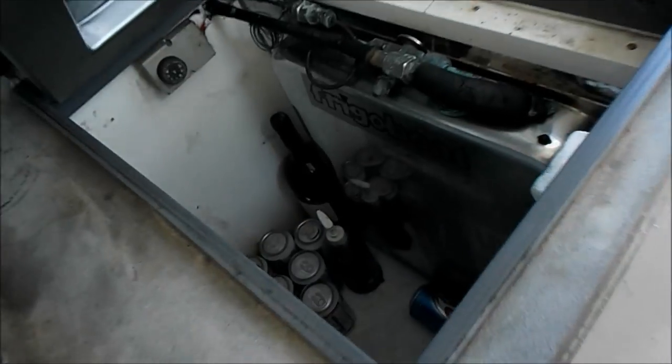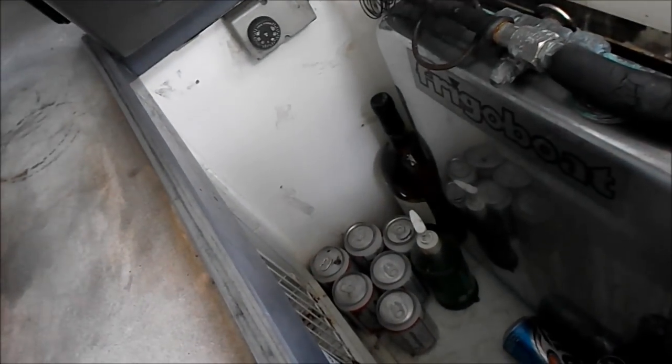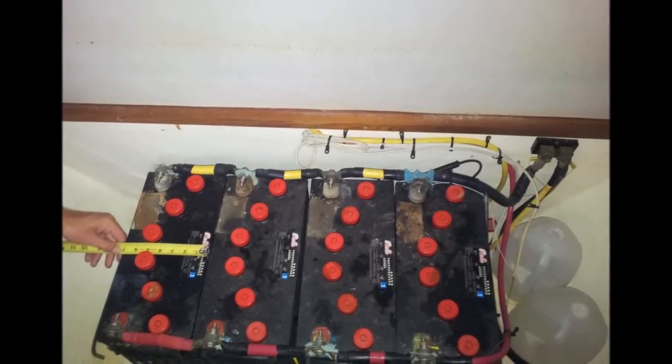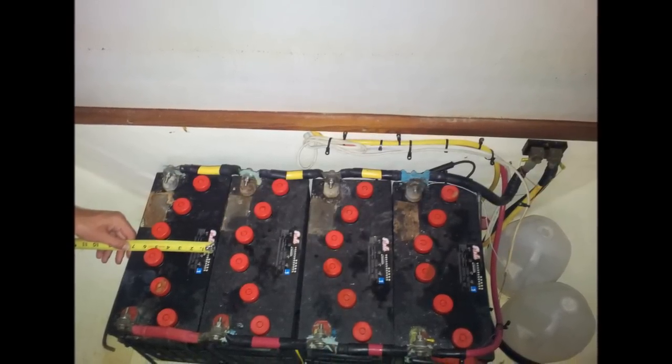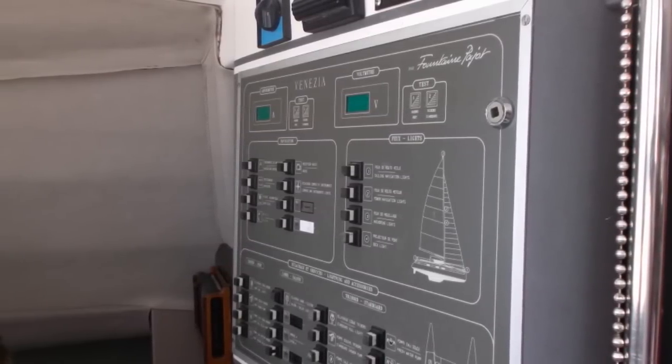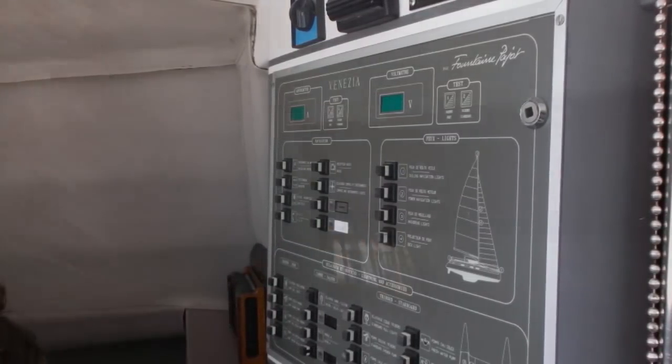But with a power cord plugged in, it was time to prioritize the list. We began by adding four gallons of distilled water into the highly neglected batteries in an attempt to save them. We then flipped the switch controlling the refrigerator and crossed our fingers.